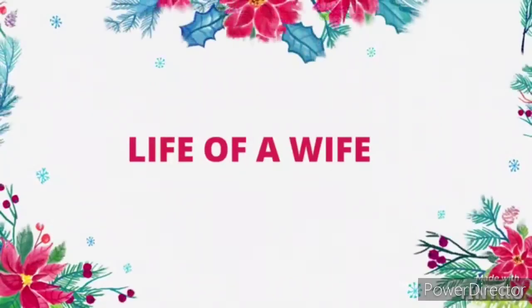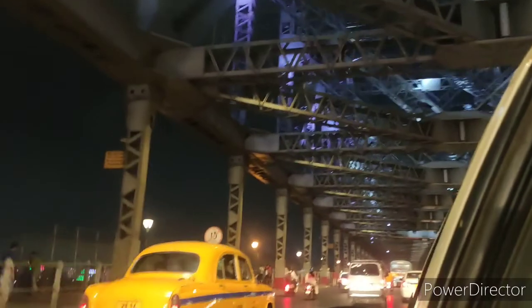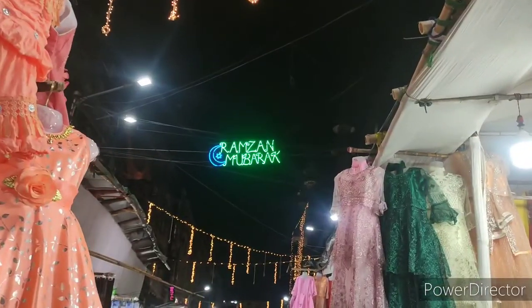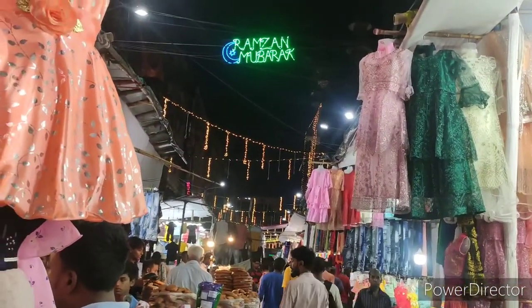Hello everyone, welcome back to my channel 'Life of a Wife'. It's been long since I have uploaded a video. We actually traveled last week to the city of joy, Kolkata — you can recognize it by the yellow taxi. We happened to visit Zakaria Market, which is actually a Ramadan market where you get to see a variety of things.